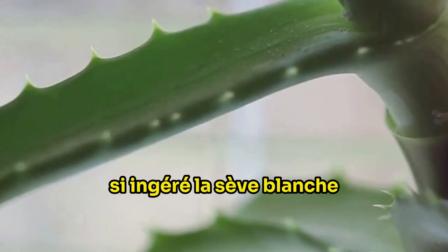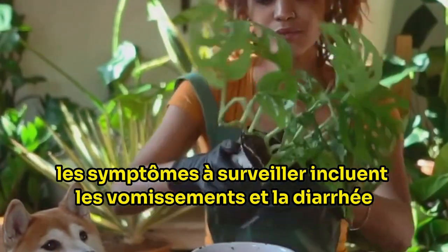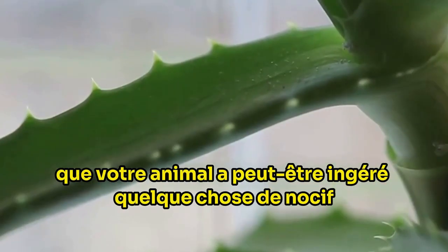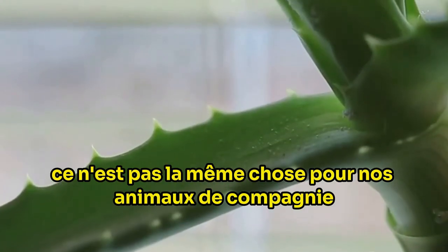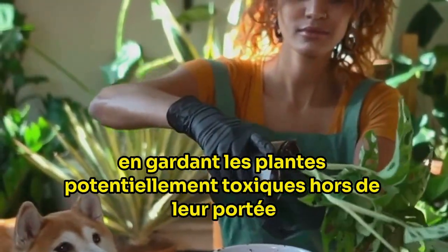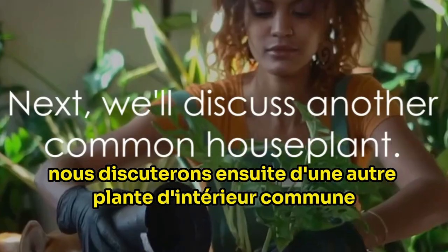If ingested, the white sap can wreak havoc on your pet's digestive system. The symptoms to watch out for include vomiting and diarrhea — clear indicators that your pet may have ingested something harmful. Remember, while aloe vera may be beneficial for us, it's not the same case for our pets. Always ensure the safety of your furry friends by keeping potentially toxic plants out of their reach.